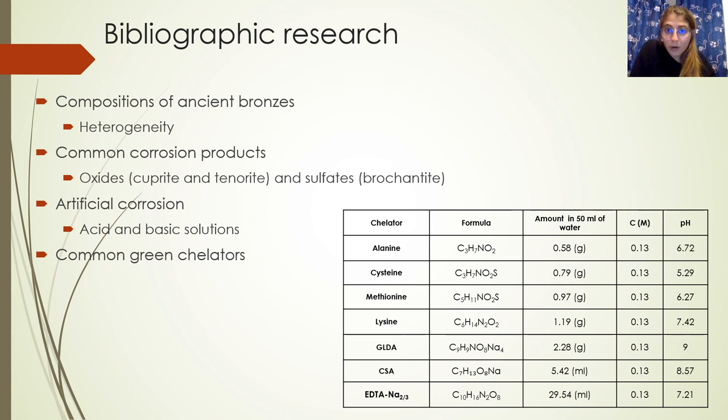In particular, artificial corrosion methods to replicate this typology of patinas were also studied, and it was found that in general, acid and basic solutions are used.